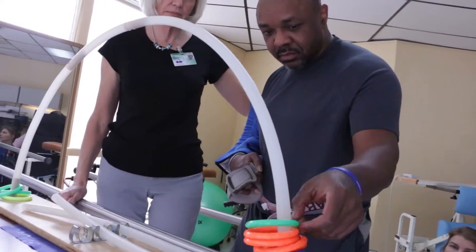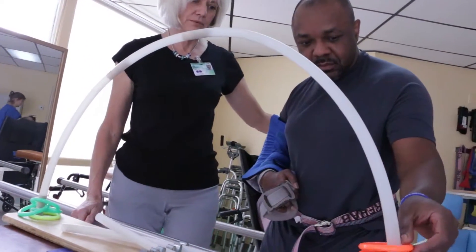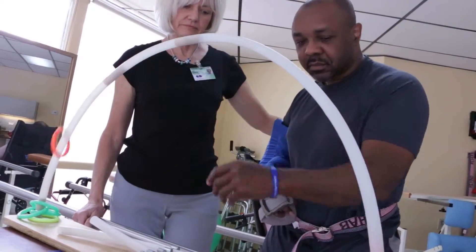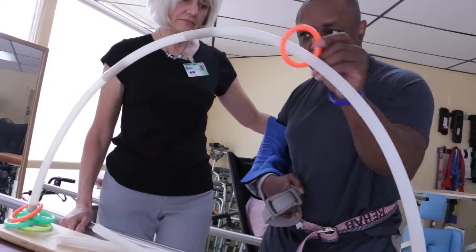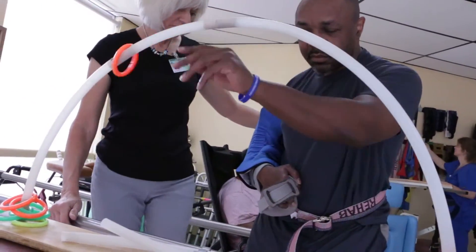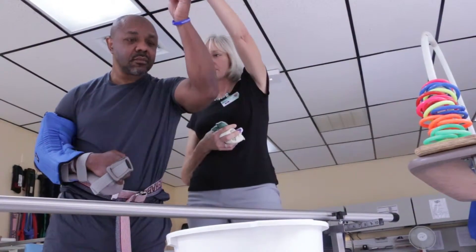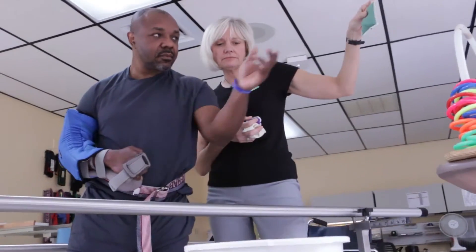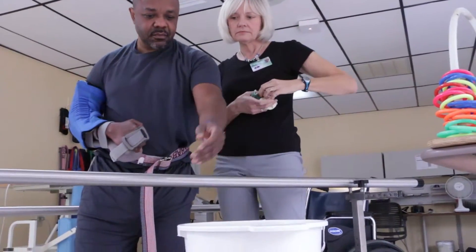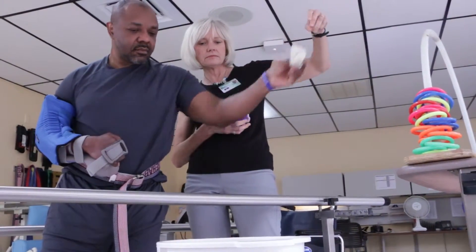If they are having a problem with strength or balance, we have to come up with ways that they can follow our instruction and we can achieve the goals we want. For example, if we want to work on standing balance, we can do things as simple as holding bean bags and having them throw them into a bucket — because as they pick the bean bag up and throw it, they're moving their arms away from their body and challenging their balance.